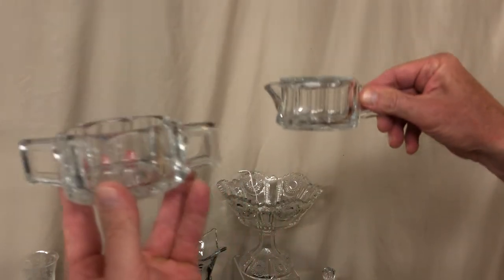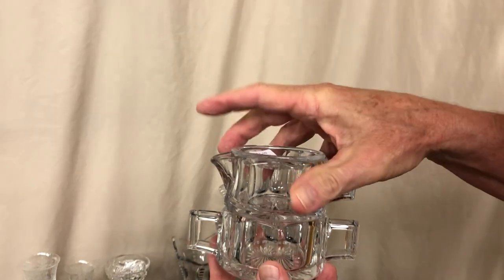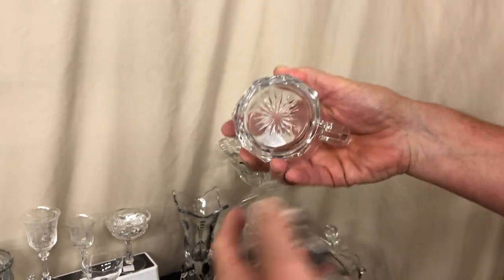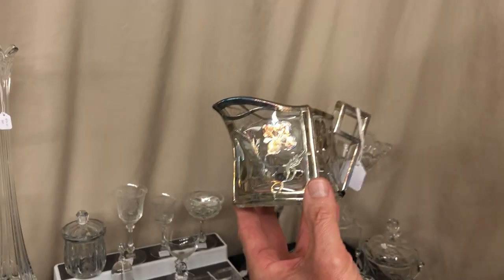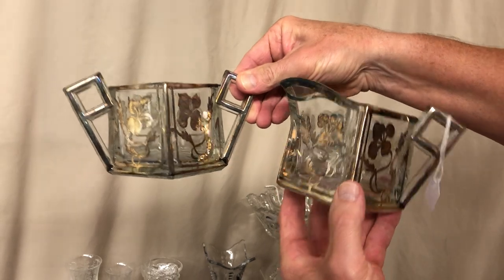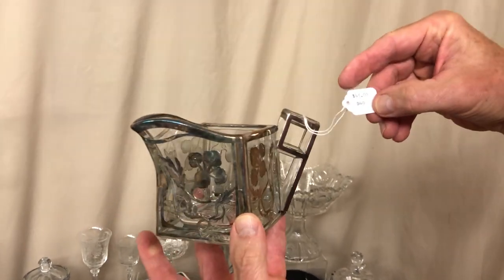Little Flat Panel stack — creamer, sugar, and butter. Butter pat's in good condition, $25. There is slight roughness on the bottom of the creamer on the ground edge that fits down inside the sugar bowl. We also have a cruet, creamer, and sugar with a real nice little silver overlay. Each piece is marked inside the middle of the bottom, and it's priced $45 for the pair.